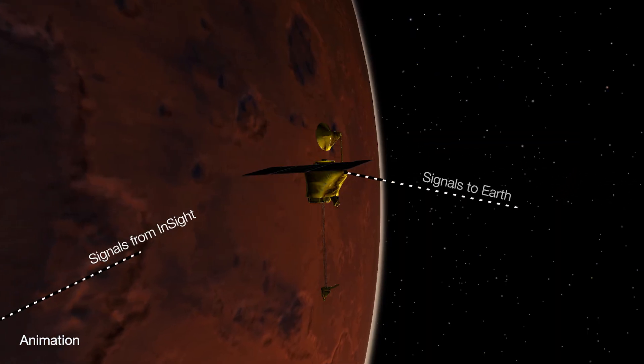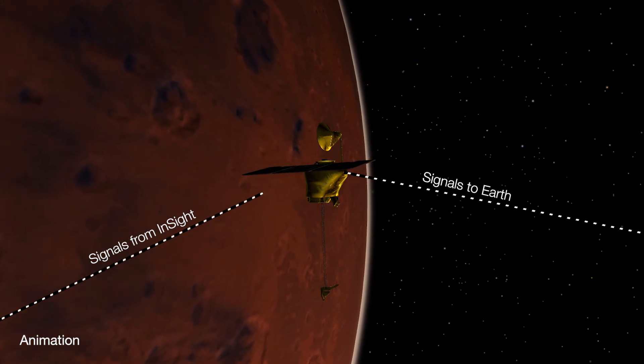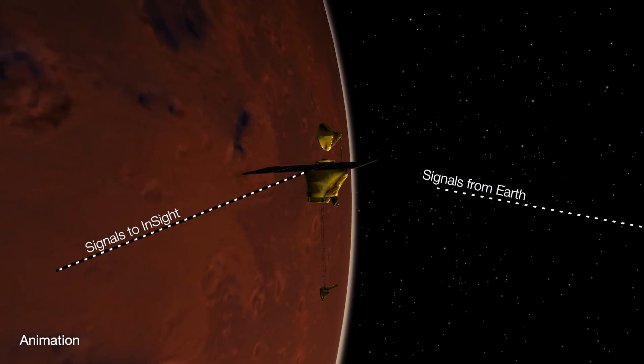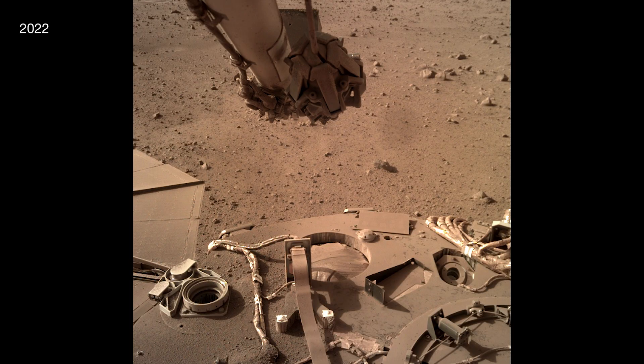The orbiter sends most of InSight's data to Earth, but as Odyssey went to check in on InSight, it experienced a software issue. The Odyssey team swung into action, recovering quickly so engineers could send new instructions to InSight.